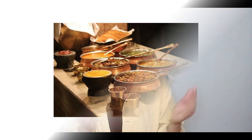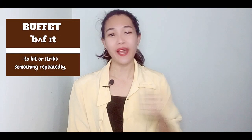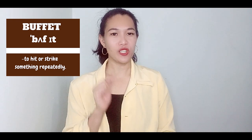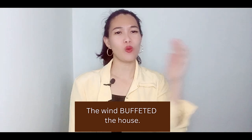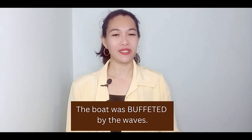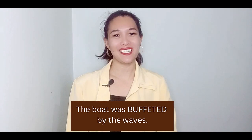Here's heteronym number two. You might say that this word is pronounced 'buffet' — and you're right, if you are referring to a meal where people serve themselves different types of food. However, you have to pronounce it as 'buffet' if you are referring to a verb which means to hit or strike something repeatedly. For example: the wind buffeted the house, or the boat was buffeted by the waves.